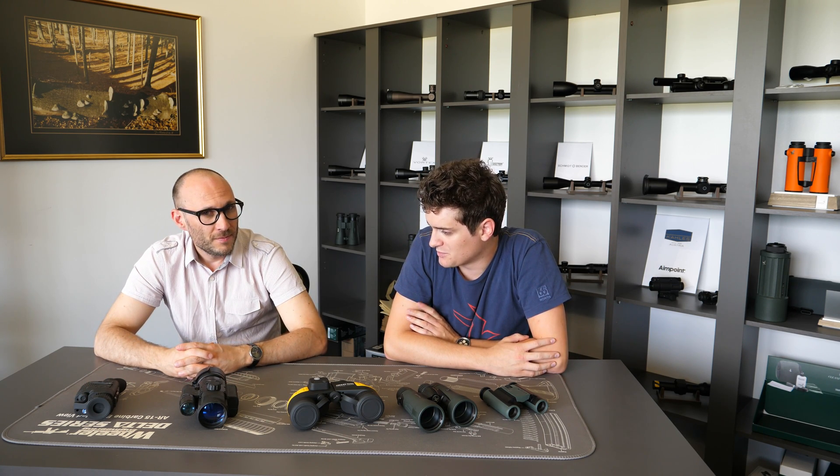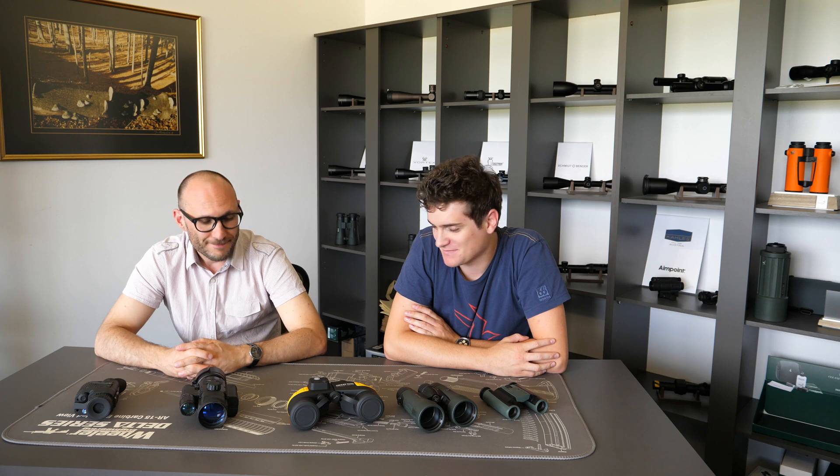Thank you for explaining another important term from the field of optics, and thank you for all the questions. If you found the video useful, hit like and subscribe. If you have any additional questions about the term, you can send us an email or put a comment in the comment section below. Thank you very much for watching — bye-bye!